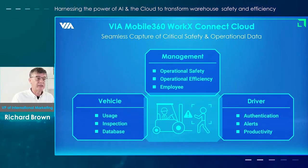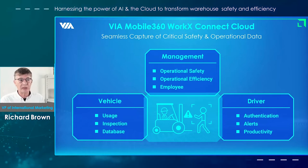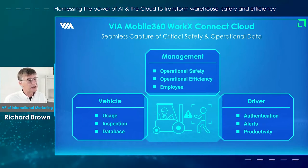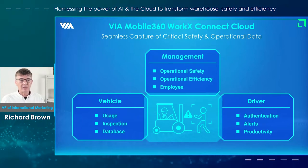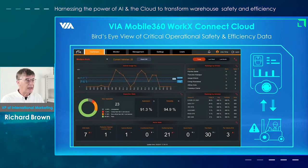The next big initiative we're conducting is the integration of the system with what we call the Mobile 360 WorkEx Connect Cloud. What we're trying to do here is to bring together three types of data: vehicle data, driver data, and when this comes together it gives management a bird's-eye view of exactly what's happening within the warehouse.